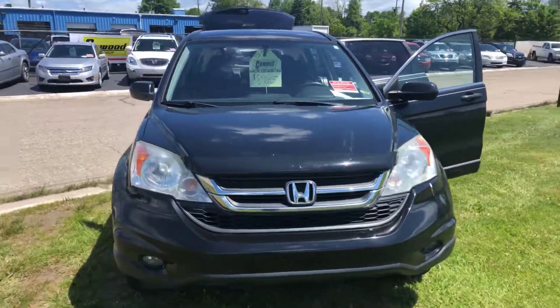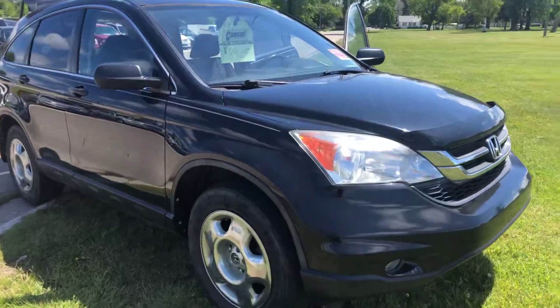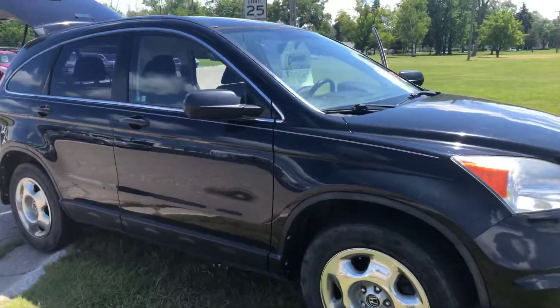Hi, Kay Wood Auto here in Port Huron, Michigan, wanting to showcase for you today our newest lineup and our wholesale to public inventory.